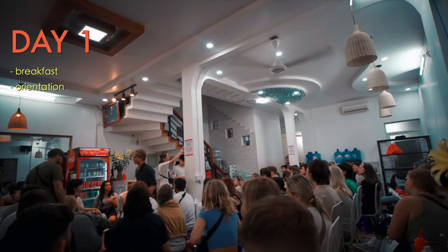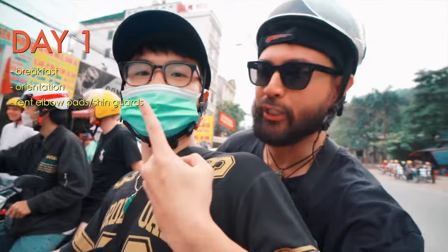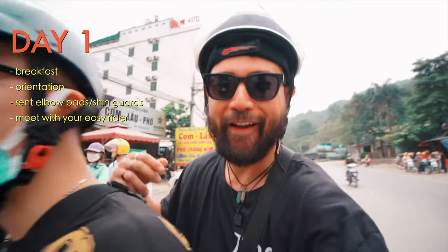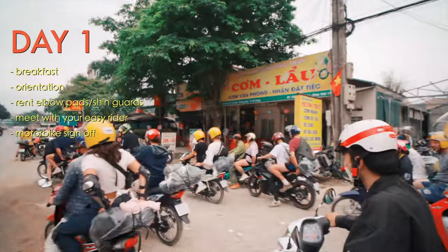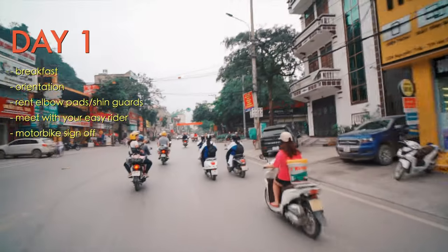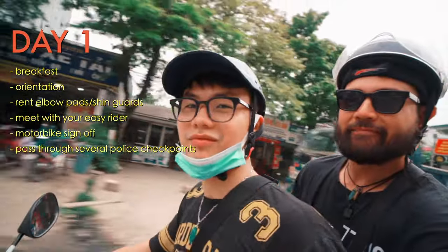Day one starts with breakfast and an orientation to give you an idea of what to expect. You can rent shin guards and elbow pads at an additional cost. If you're riding on your own, you'll sign off on a bike, do a quick test ride to get familiar with the gears, and then be put into groups. For those without an international license, they had to hop on an easy rider's motorbike just to get past the first checkpoint in the city of Ha Giang itself — and yes, that included myself.